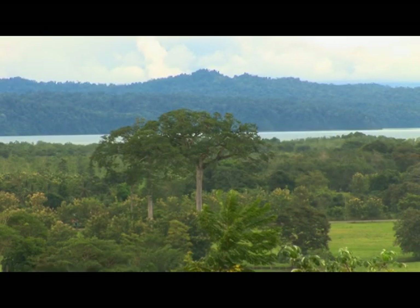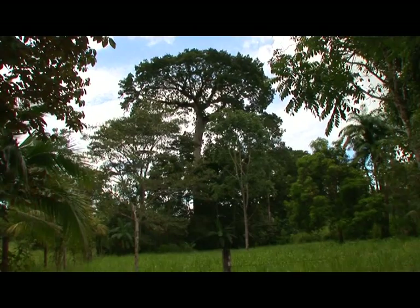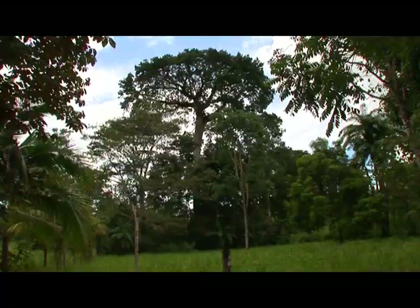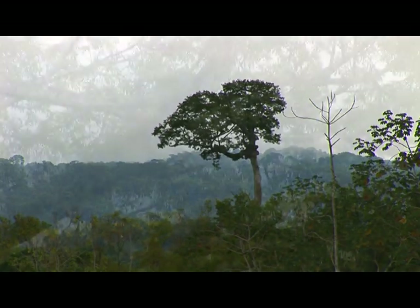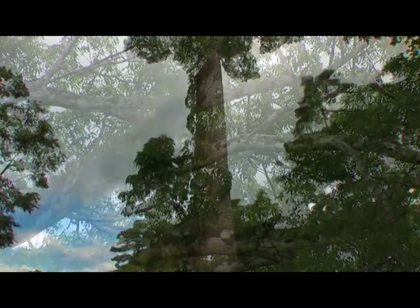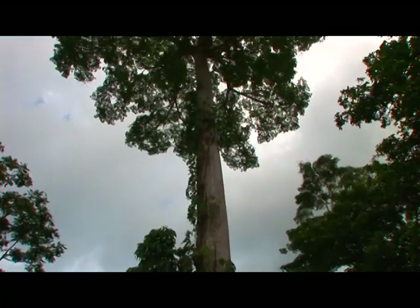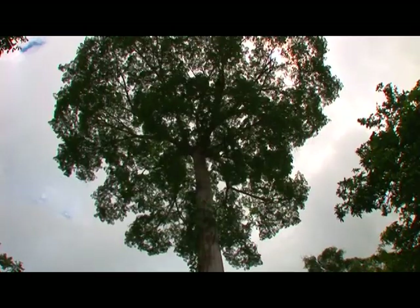Ceibas tend to be the tallest trees in the neighborhood and can grow to over 60 meters. They're classified as emergent trees because their mushroom-shaped canopies don't develop until the trunk has reached the light of the upper canopy. They provide habitat to a host of birds and monkeys, as well as insects and frogs that find prosperous habitats in the many bromeliads that grow on their branches.